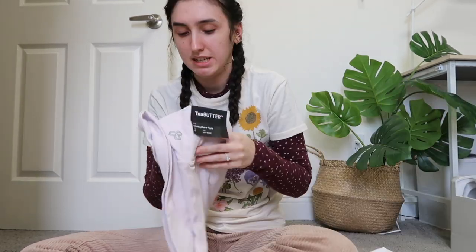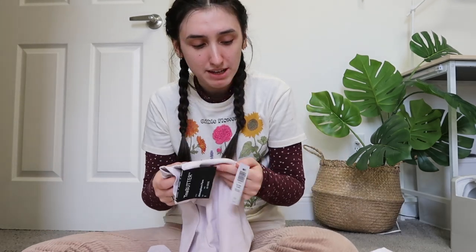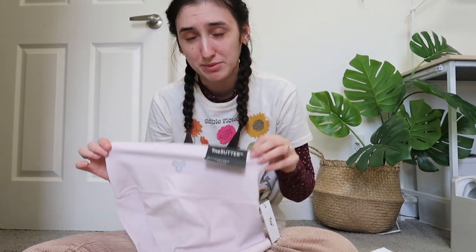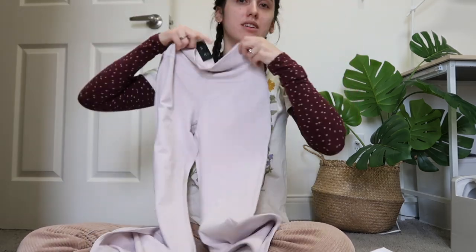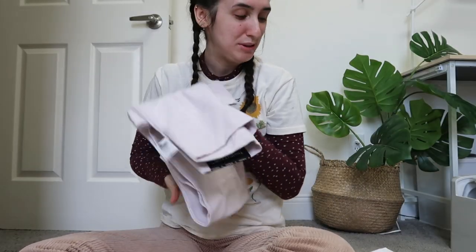I got the TNA butter leggings, which I think have taken the reign as my all-time favorite leggings — they're just amazing. These are normally $78 but they were only like $40 or $45 on sale, so I got a pair of flares. They are the softest leggings ever and I'm absolutely obsessed. I'll try these on later. As for now, I was planning on doing some work but I'm too tired, so I'm just going to chill. Remember, the resolution this new year is taking things slow and not overworking myself.